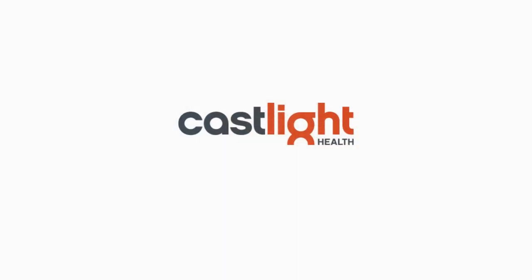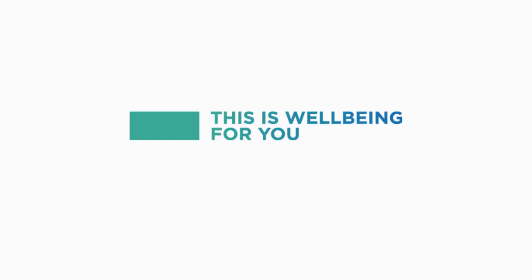To use this program and to learn about our other benefits, visit comcastbenefits.com or nbcubenefits.com. This is well-being for you.